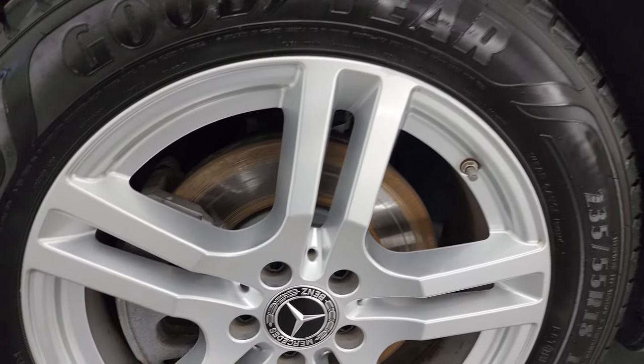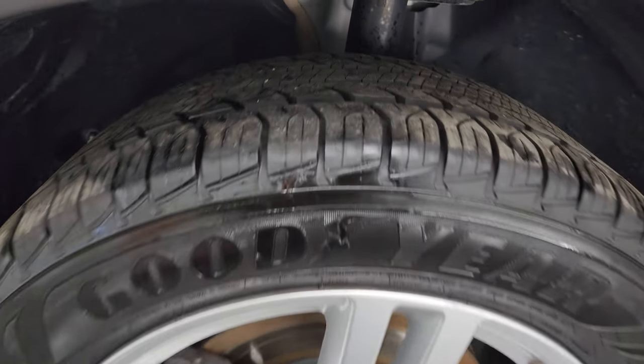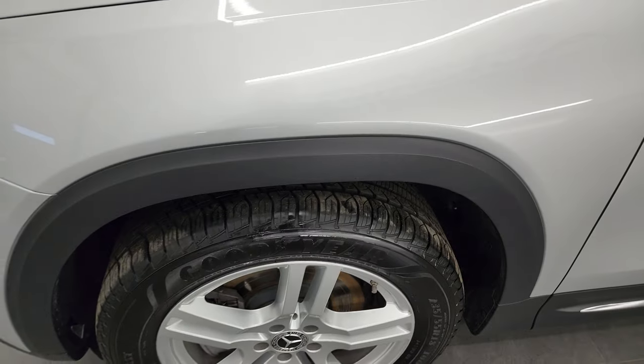This one comes with the 18-inch painted alloy wheels. Really nice condition on these wheels, and it has like-new Goodyear Assurance 235/55 R18 tires. They have just about all the tread left on them — I would say at least 90%, if not more.